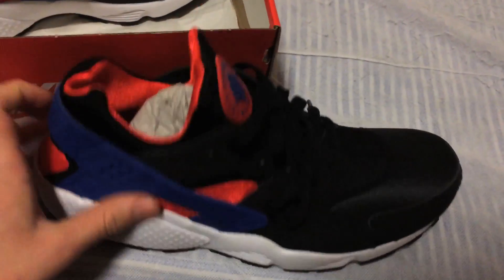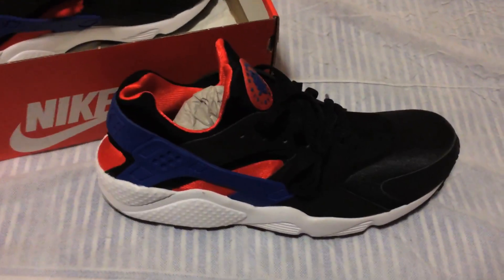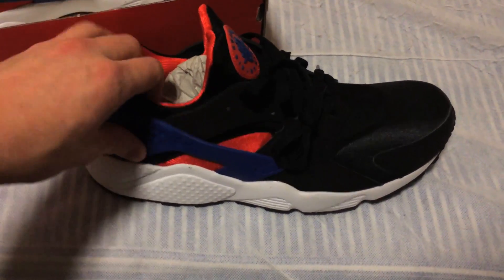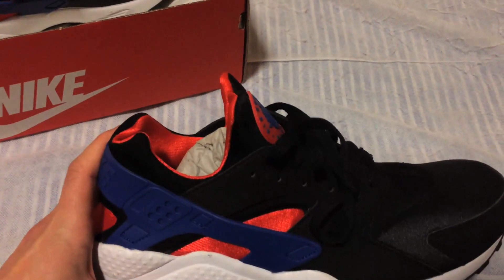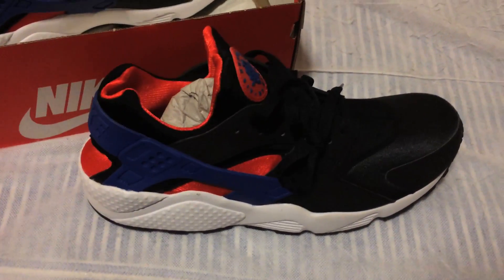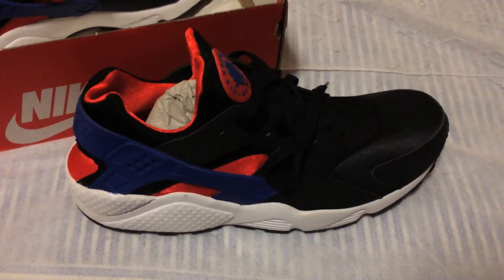I was speaking to the guy in the shop and apparently these are going really fast, so if you want a pair get down to Foot Locker in the UK now. Apparently there are some black ones coming out next month in March — he said that was a secret, but now you all know.